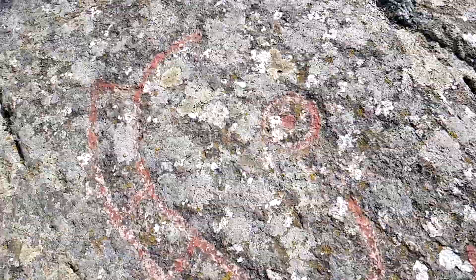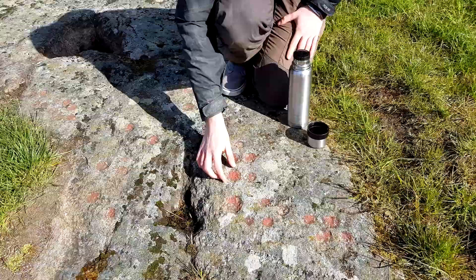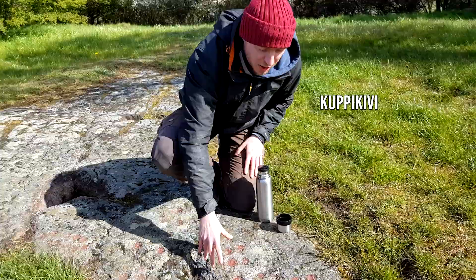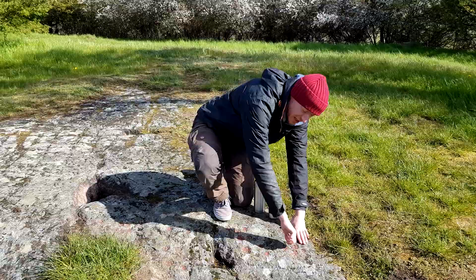Here you can see these little dots — balls in the ground. They are called Kuppi, Kivi in Finnish. They were made by putting a little bit of sand and water on the stone and just working with one stone until it became one of these holes.